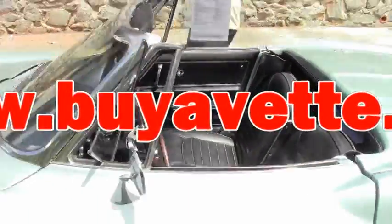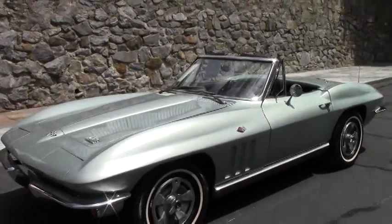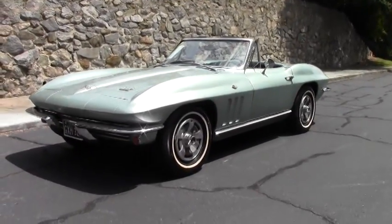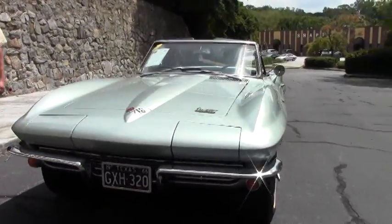Welcome back to BioVet folks. This is a 1966 Mossport Green Convertible 327, 300 horsepower car. The car is in very good shape and as you'll see in the drive video, a blast to drive.